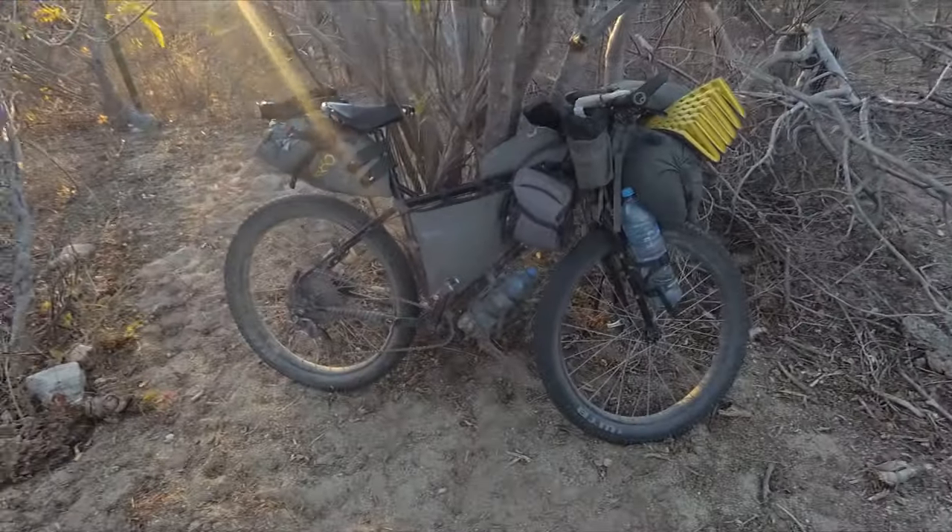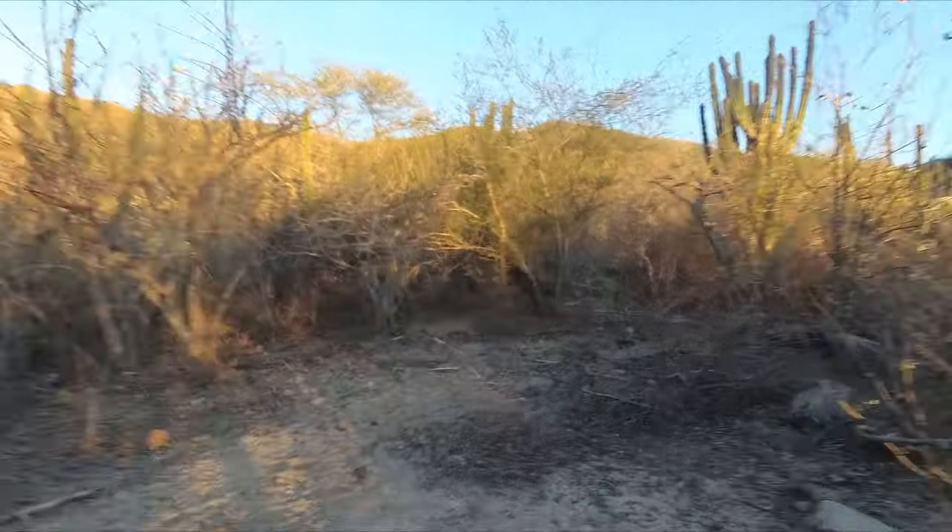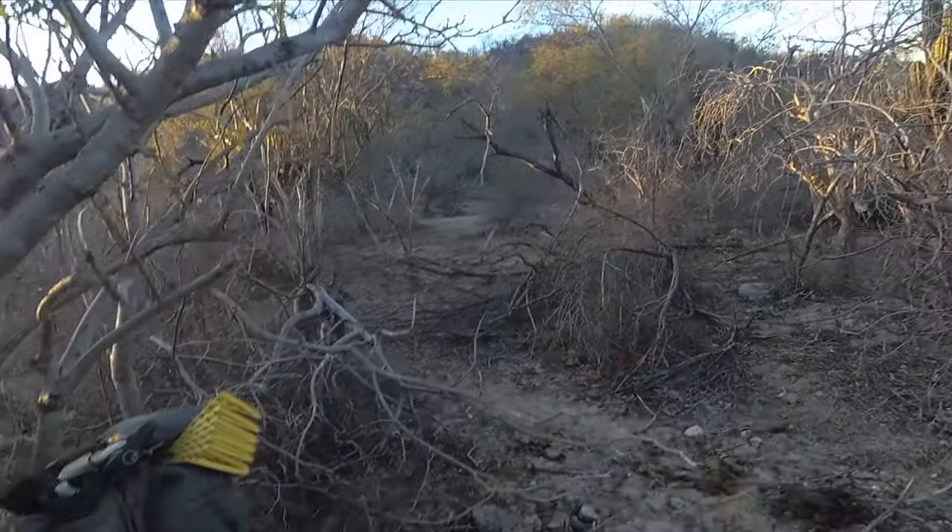It's the penultimate day of my Baja Divide, so it's all coming to an end. This is the bike that's got me around everywhere. It's just sunset now, so I'm going to camp here just away from the main track which is over there.